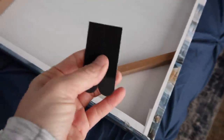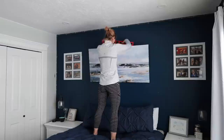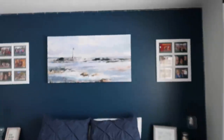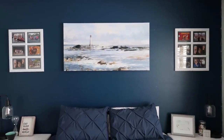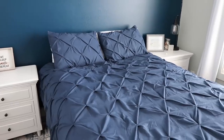I put one command strip on the picture and one on the wall, and mushed them together. These are supposed to carry 12 pounds each — 24 pounds between both — but this thing weighs maybe 3 pounds so no problem. Just make sure you know which way is the top. I got my level, checked it — definitely level. Then we put on the last few pillows and called the room done.